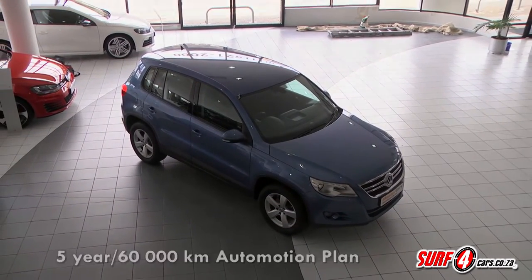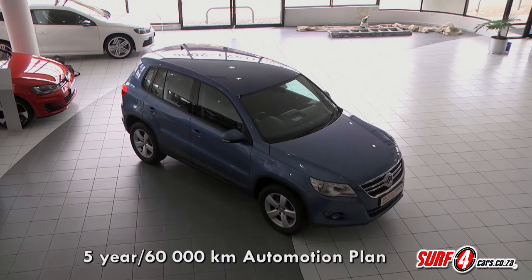There is a fair amount of coverage left in its five-year, 60,000km auto motion plan.